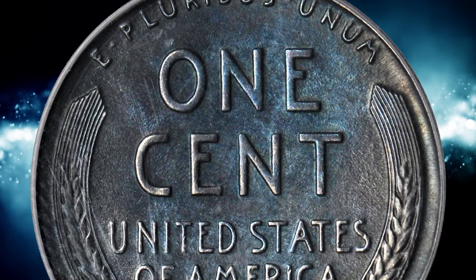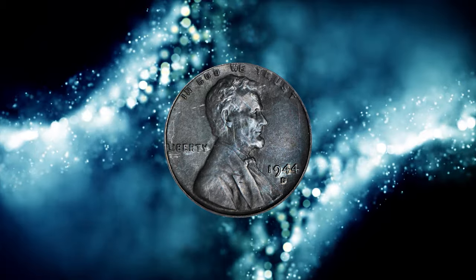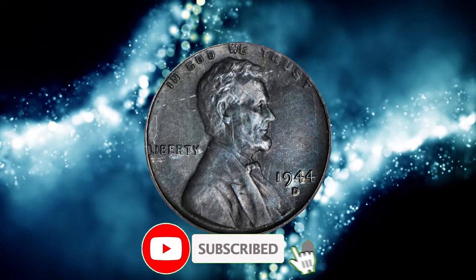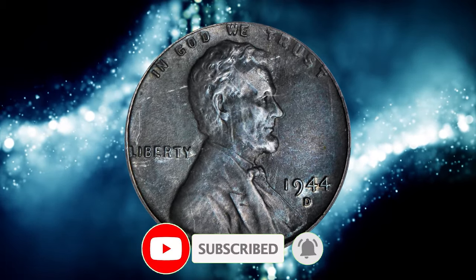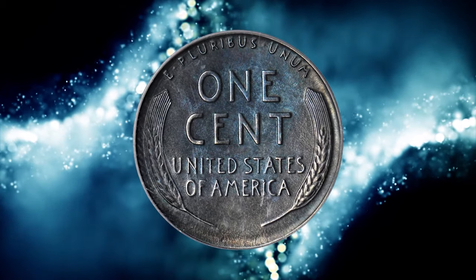That's all, folks. If you'd like to delve deeper into the world of US coins, feel free to explore our other videos available on our YouTube main page. We appreciate your support and look forward to seeing you again in our future content. Thanks, and God willing, until next time.